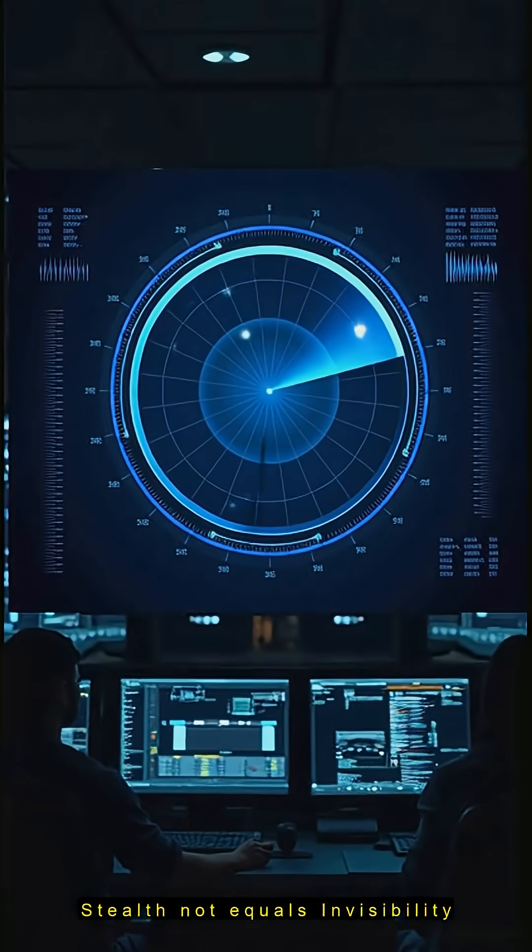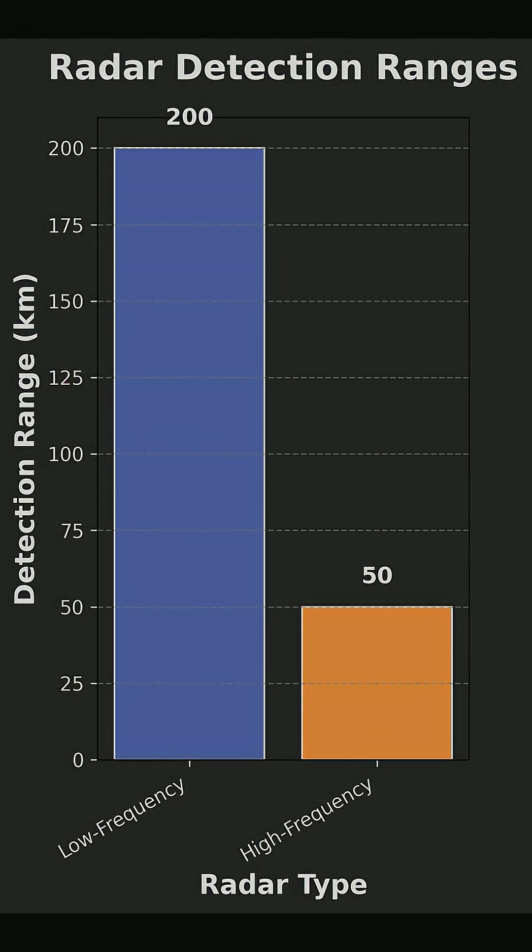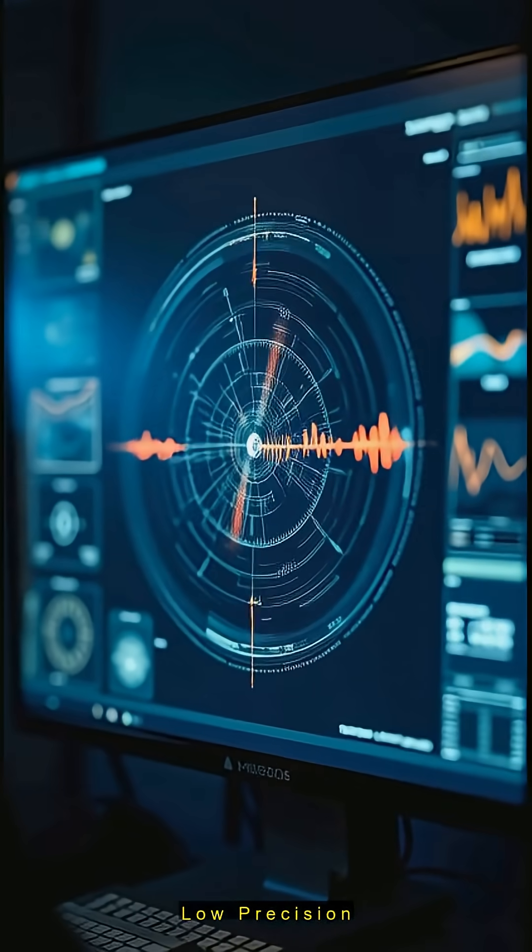But no jet is invisible. Low-frequency radars, using longer waves, can spot stealth planes from afar, though they lack precision for targeting.